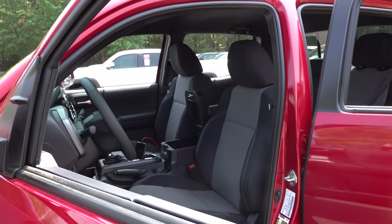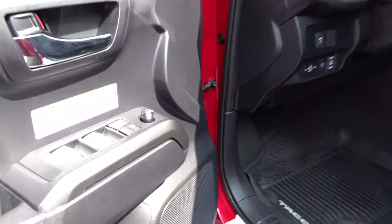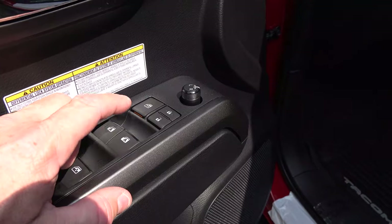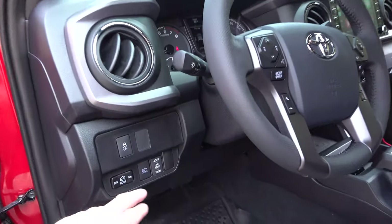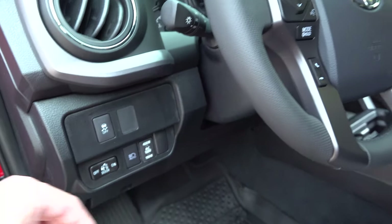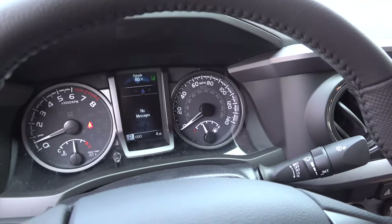Take a look at these two-tone seats and the power driver seat. The two front windows are one-touch — just push and they go down, push and they go up. You can also push a button to get power out to the back. There are automatic high beams, a leather-wrapped steering wheel, and a 4.2-inch multi-information display that gives you information about your vehicle.